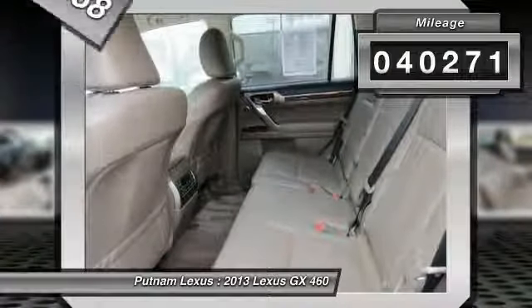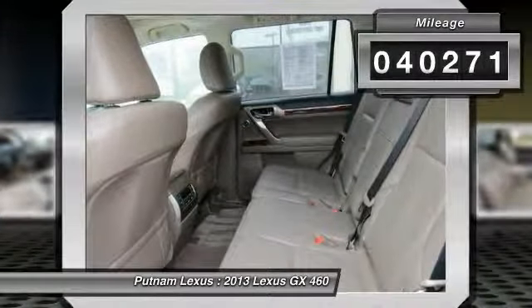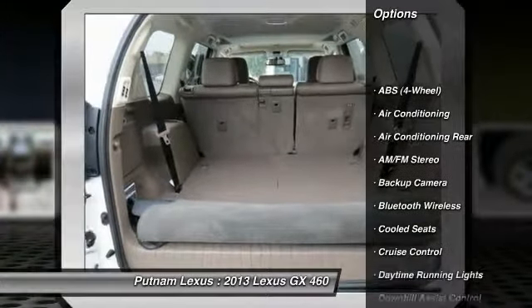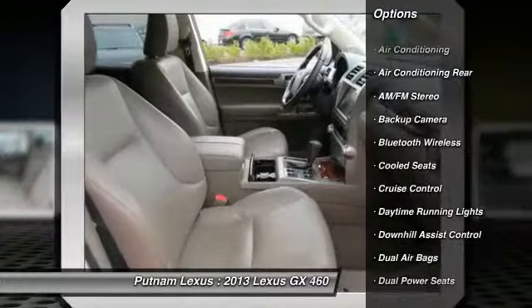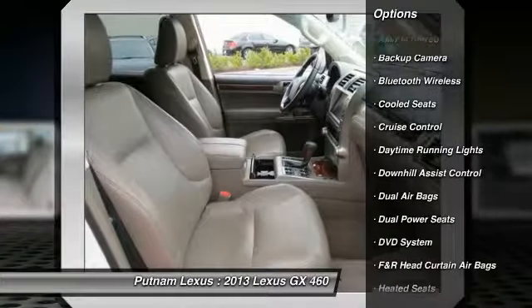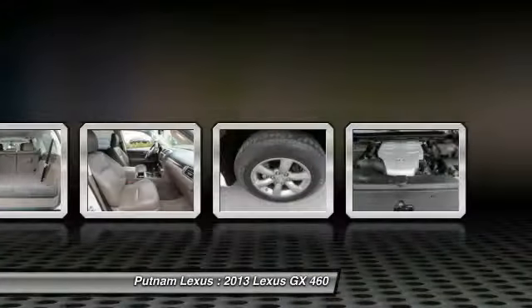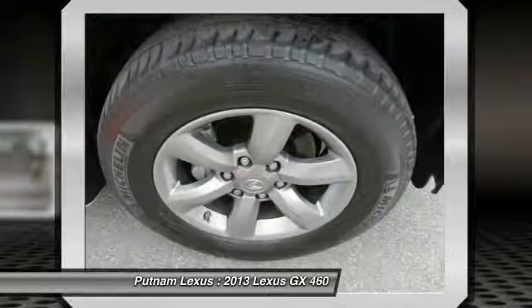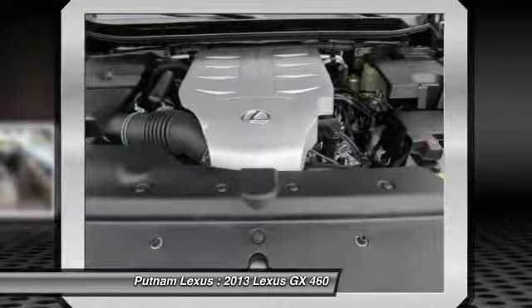This vehicle has less than 45,000 miles. Here are some of this vehicle's great options: stability control, running boards, DVD system, heated seats, navigation system, traction control, anti-lock braking system, dual airbags, power steering, and Bluetooth wireless data link for hands-free phone.